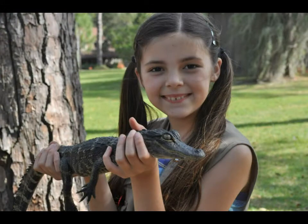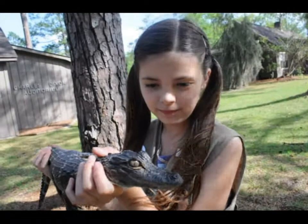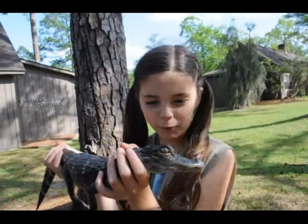Those things on their back kind of act like armor, and their teeth are really powerful.